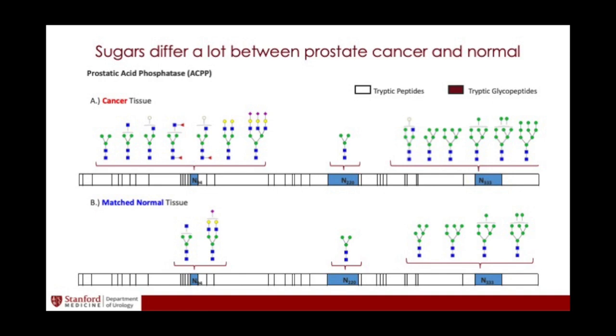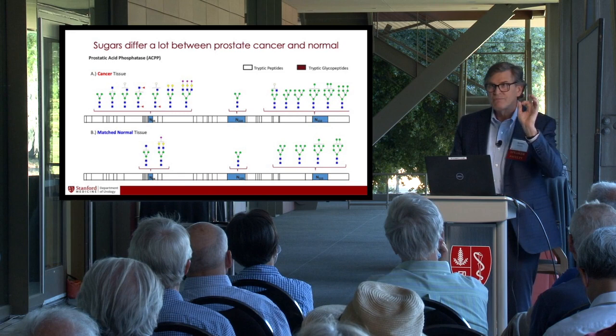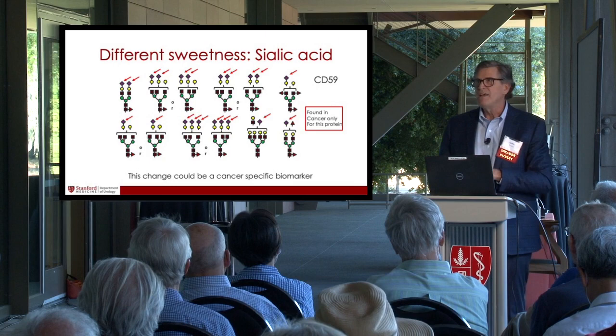Here's an example from prostate cancer. Prostatic acid phosphatase was the old-fashioned PSA, and you can measure it in the bloodstream. On one spot of prostatic acid phosphatase, in normal tissue there are only two types of sugars. In cancer, there are seven different types of sugars at that spot. Imagine if a patient comes in with an elevated PSA — now I measure this and say there are all these new sugars that look like cancer; this is a patient I need to send for imaging or biopsy. Whereas the other patient with elevated PSA but all normal sugars — we can ignore that. We need enabling technology to do that, but that's where we're going.